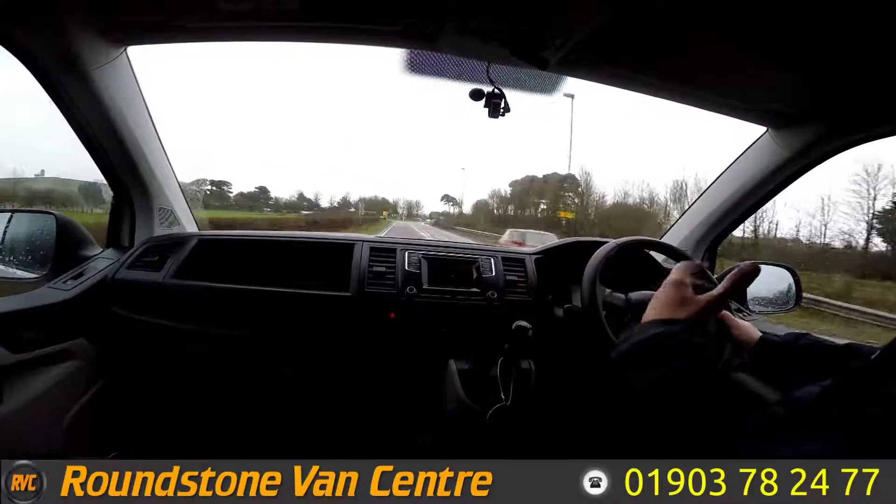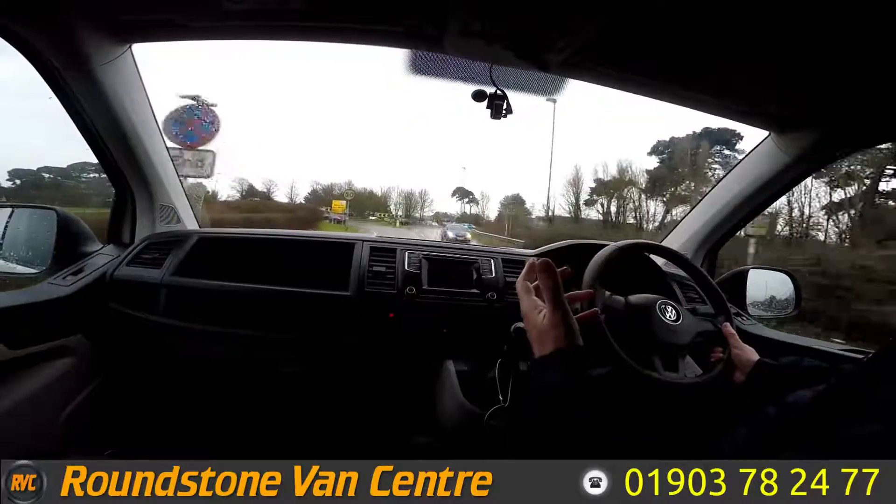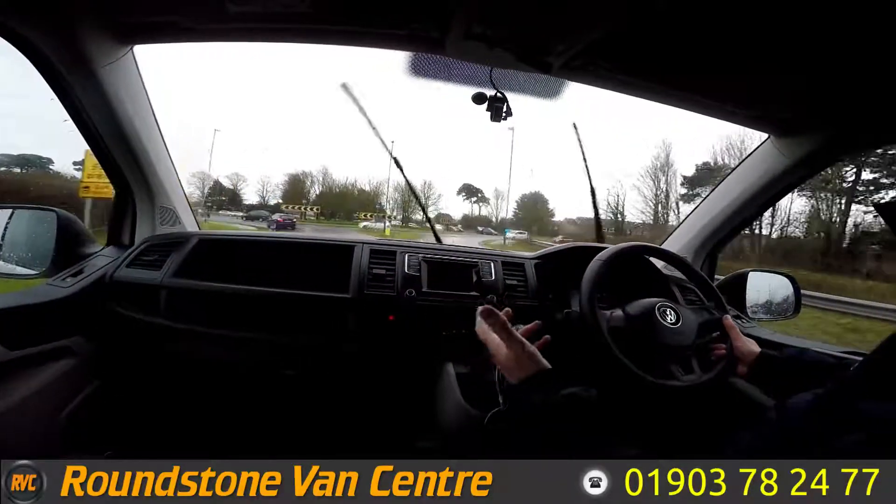And that is the final part of the video appraisal and road test of our Volkswagen Transporter long-wheelbase refrigeration van. Thank you very much for watching this video.